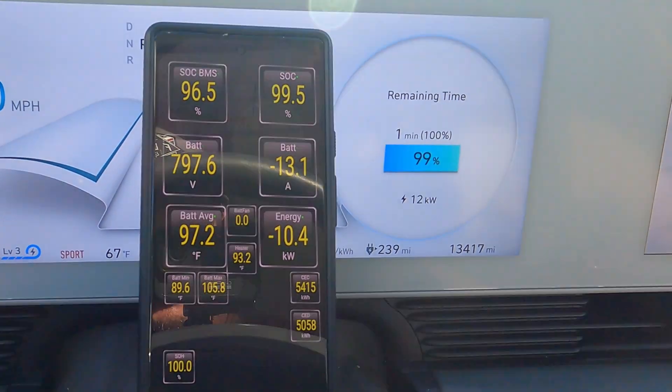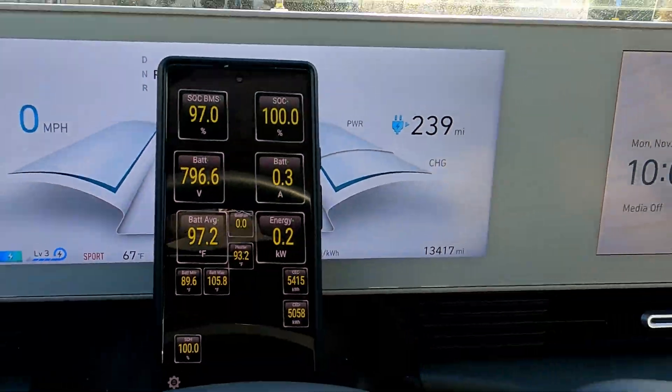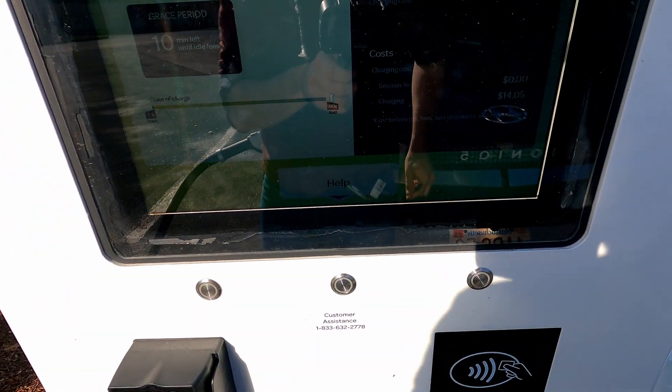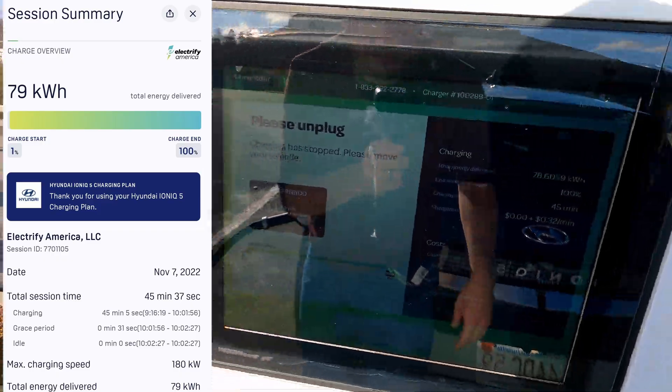We never hit the super highs of 230 to 240 kilowatt variety, but we had a very steady charge. Completed — 78.6 kilowatt hours delivered, so not bad at all, very close to the 77.4 kilowatt hour usable capacity.